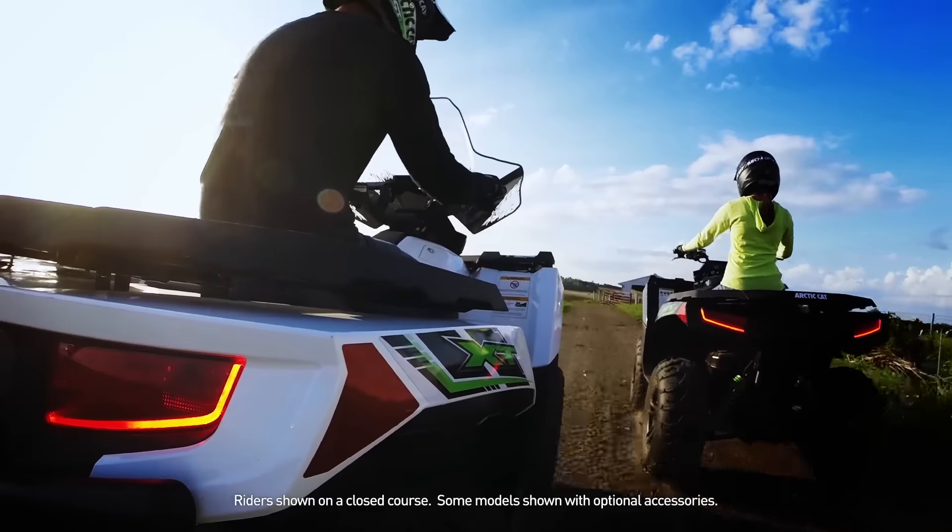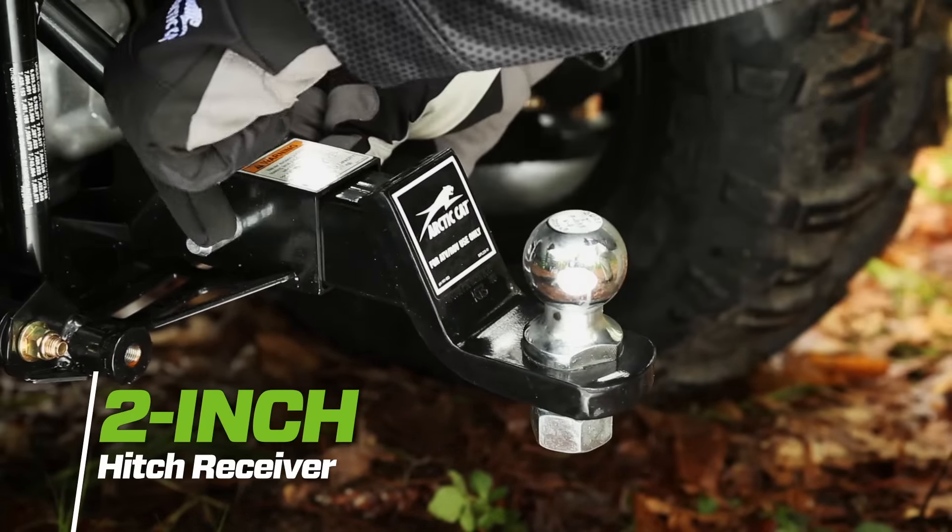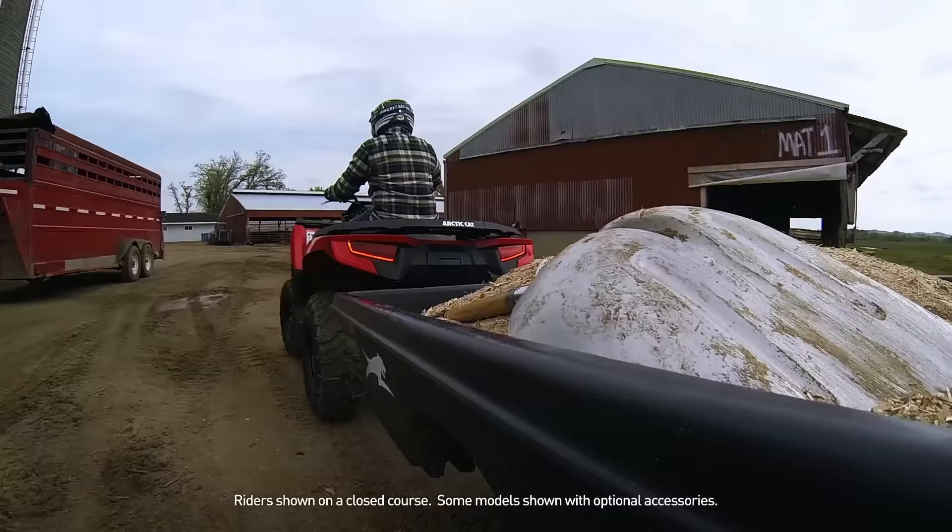Combine all that H1 horsepower with the stout 2-inch hitch receiver, and you've got the grunt you need to pull heavy loads and get the hard work done.